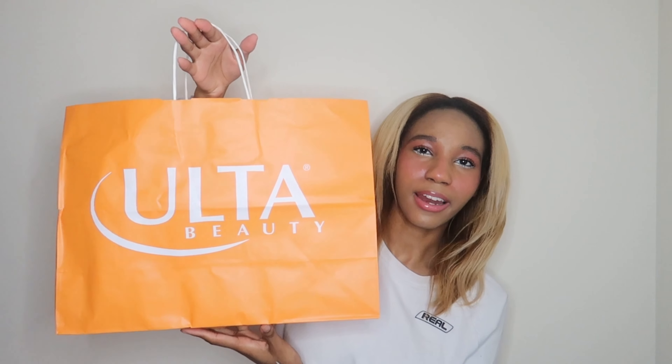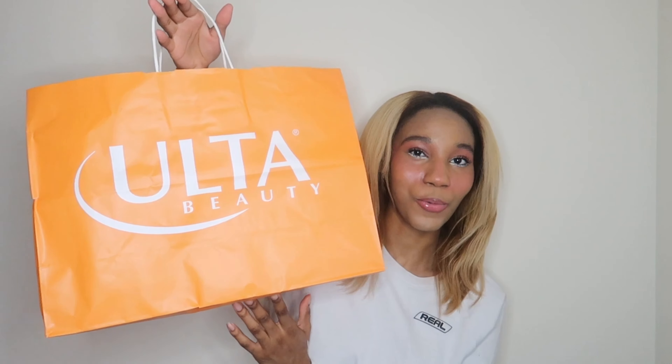So this is the Ulta bag that I have — I promise I didn't do a lot of damage in here. It's literally three items. The first product I picked up was this Olaplex Bonding Oil, which is number seven. I love this — I've been using this for over a year now and it's absolutely my favorite. This is probably my fourth repurchase of Olaplex hair oil. I keep repurchasing it because I just like the way it makes my hair feel. I love the smell and how lightweight it is, but it does its job.